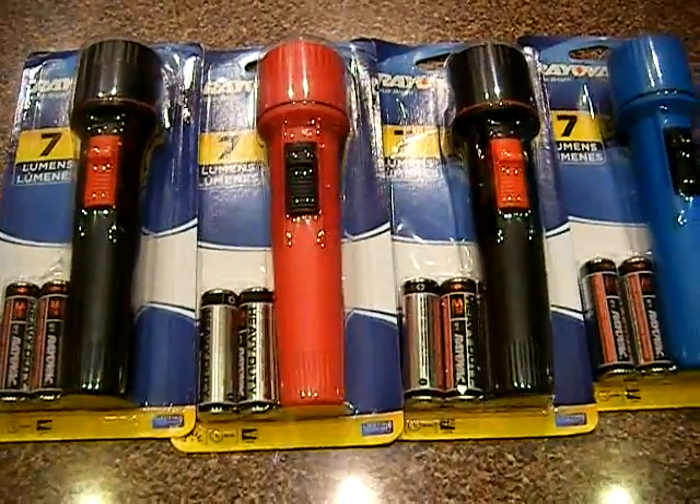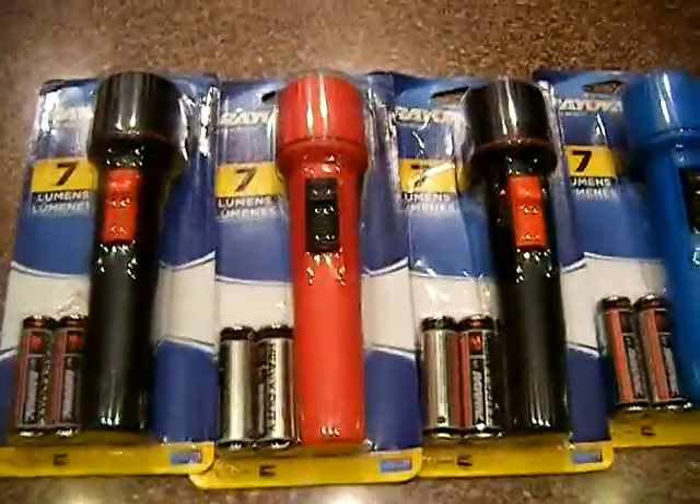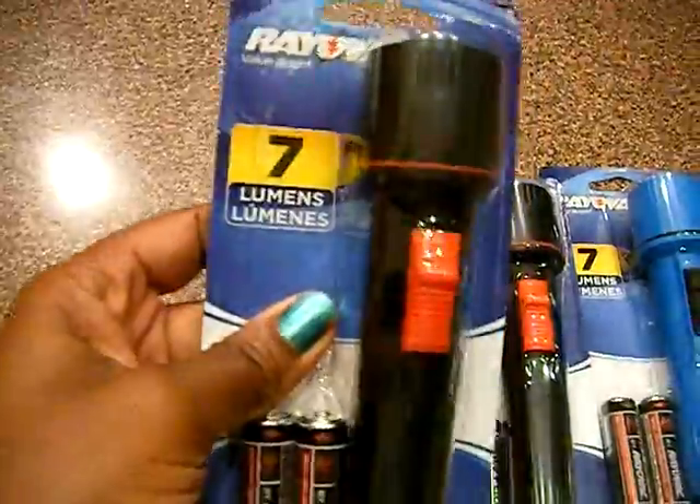Hey guys, it's me Kaveta with SavingWithVeta.com. This is just a really quick video to show you guys the Ravac Flashlights. I posted this today.